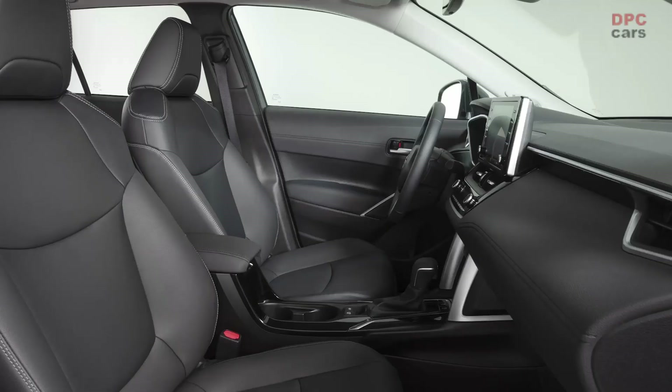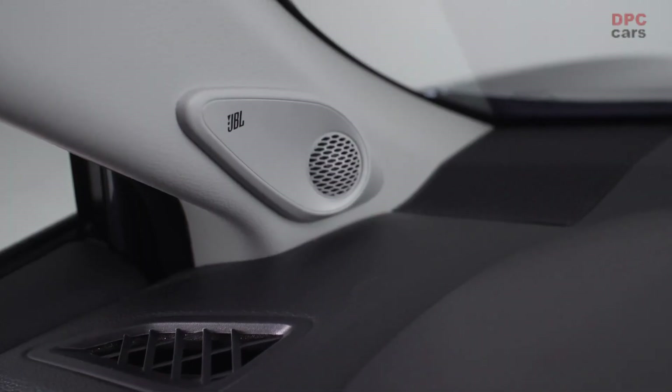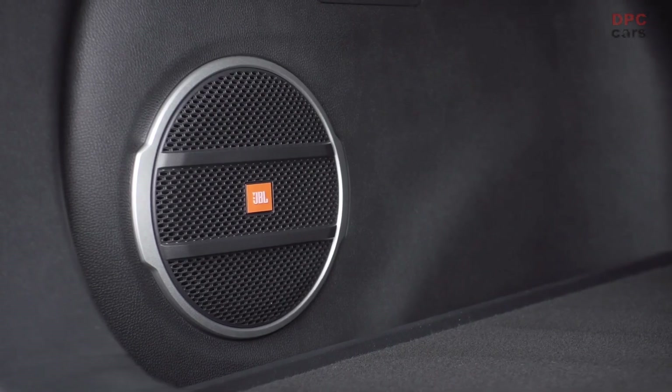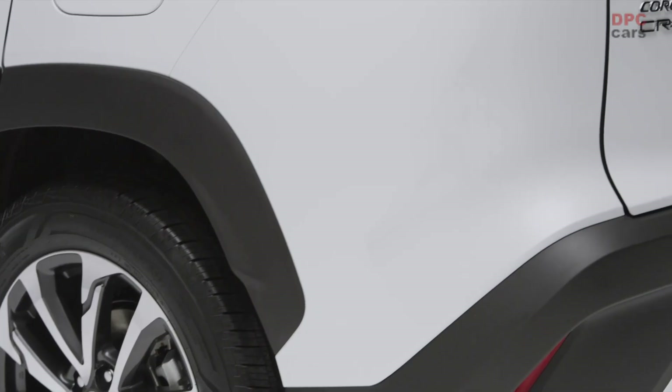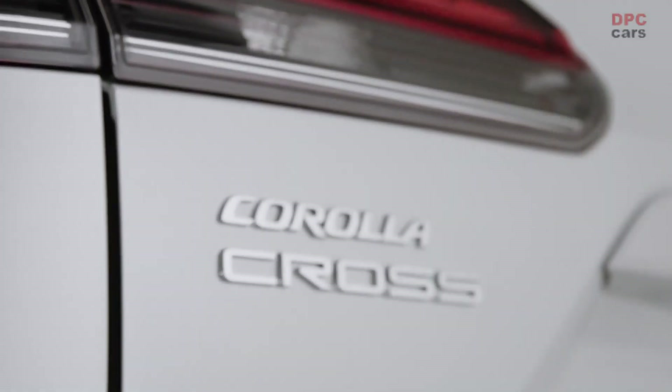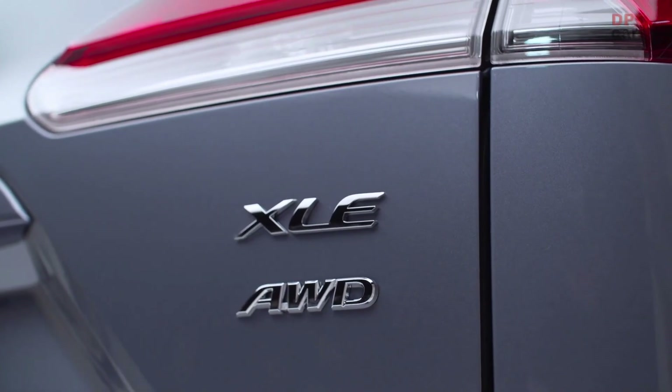Since its launch in Japan in 1966, the Corolla series has sold nearly 50 million units in more than 150 countries. So we thought to ourselves, how do we make Corolla even better? Let's grow its family and provide our customers with the next evolution.